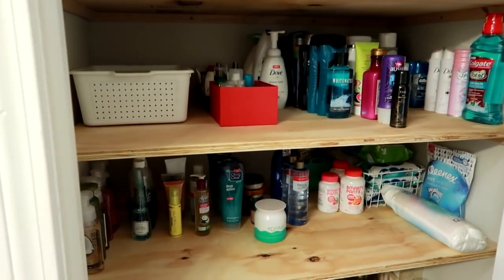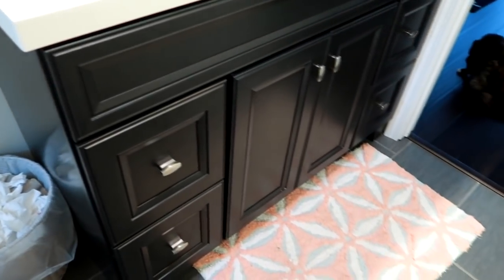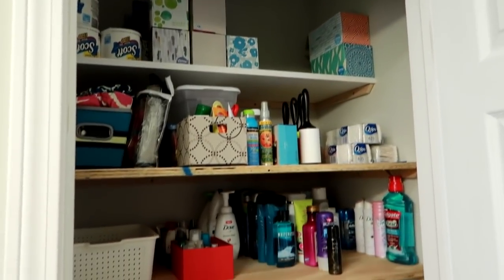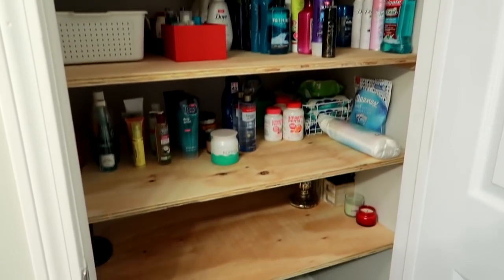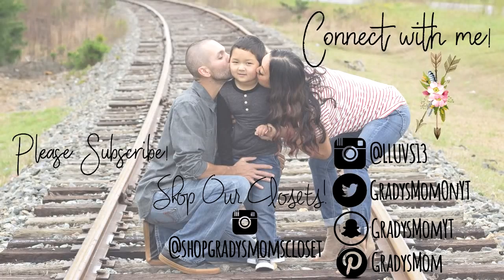So this stuff in here is all backup things. My regular-use things are pretty much in here and also on my bathroom vanity. So that is pretty much the closet right now. Since I just stocked it up, I wanted to share it with you. I hope you guys enjoyed it — have a great day and I will see you in my next video. Bye guys!